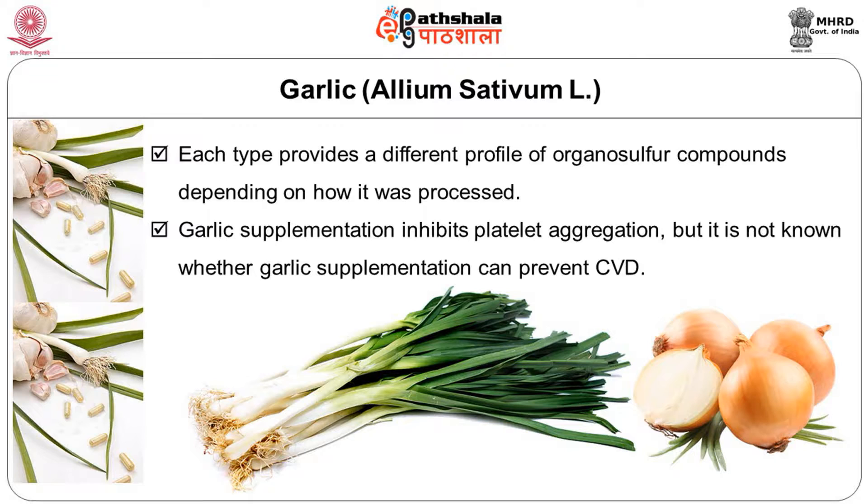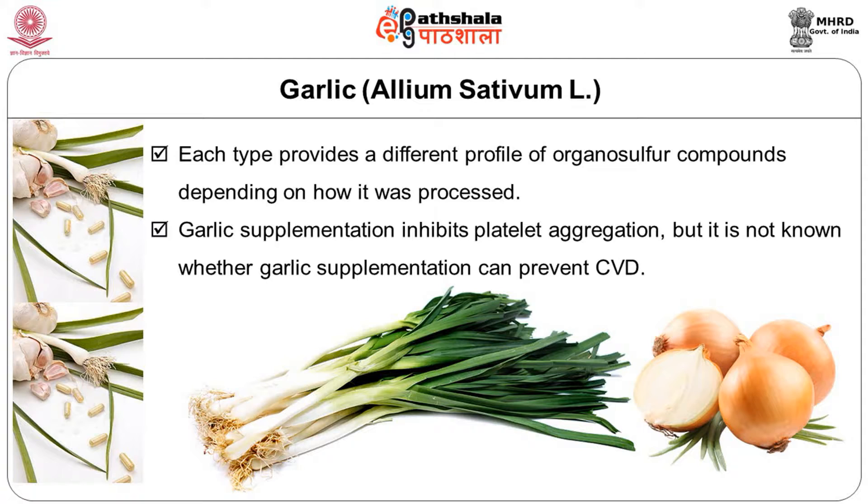Many randomized controlled trials suggest garlic supplementation inhibits platelet aggregation, though it is not yet known whether garlic supplementation can prevent cardiovascular disease directly. Epidemiological studies suggest high intakes of garlic and other allium vegetables — such as onions and leeks — may help protect against gastric and colorectal cancer, though it is not confirmed whether garlic-derived organosulphur compounds alone are effective. Other components present in garlic, onions, and leeks also contribute benefits against these cancers.